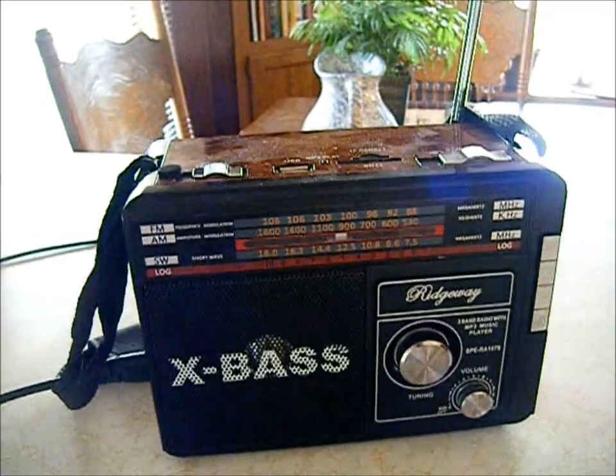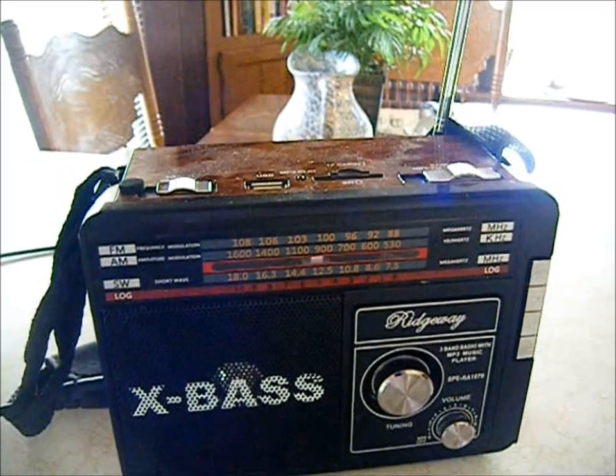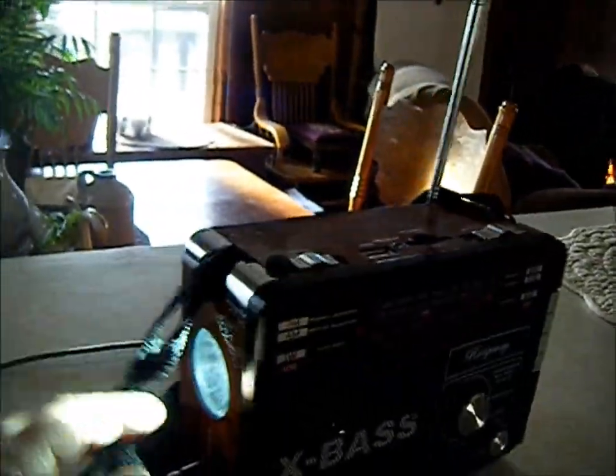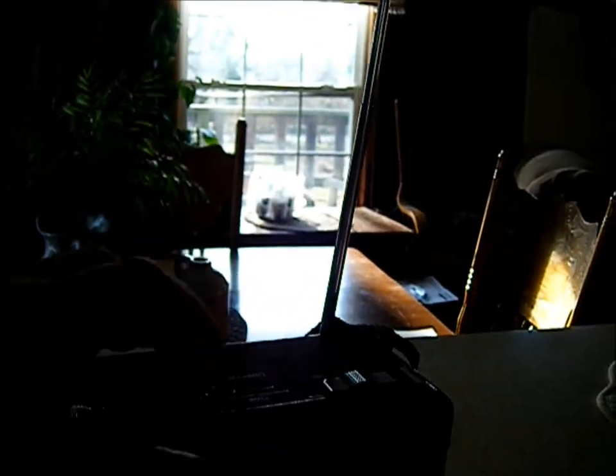What you want in the radio: make sure you have a radio that has shortwave. Shortwave oftentimes will be your best bet in transmission in case of an emergency. The light on the end of this is extremely bright, so you want to have a radio that you can depend on.